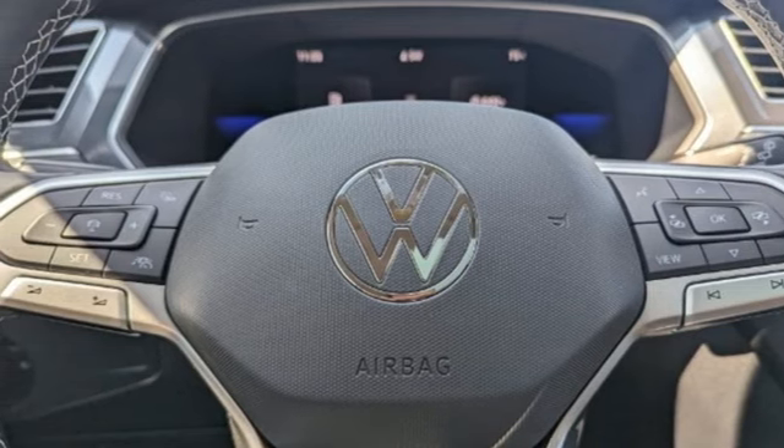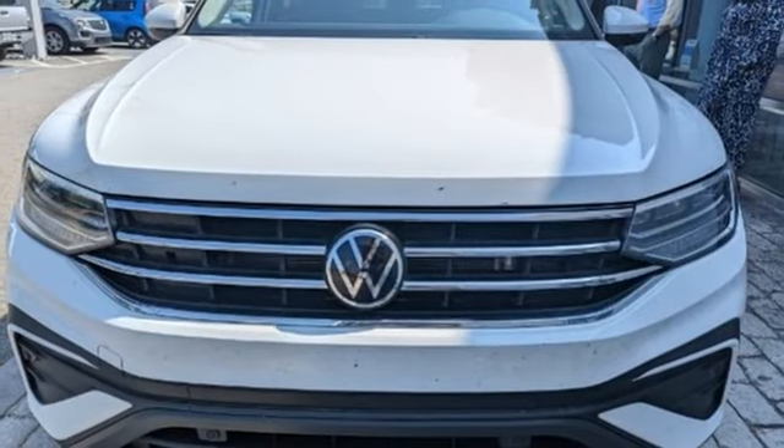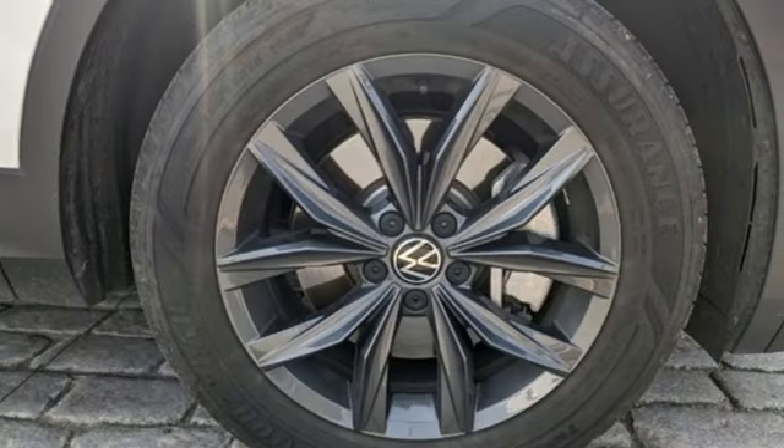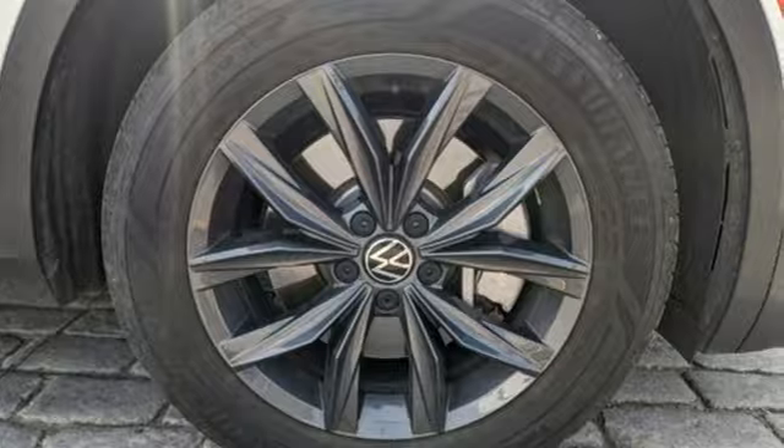Aluminum wheels. Inductive device charging. And LED low and high beam headlights. Volkswagen, where safety and performance come standard. Take it for a test drive today.